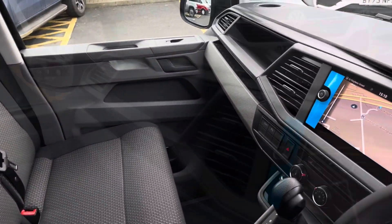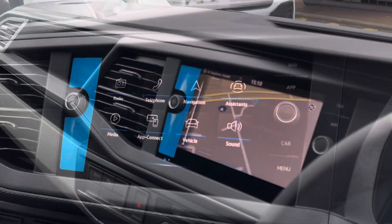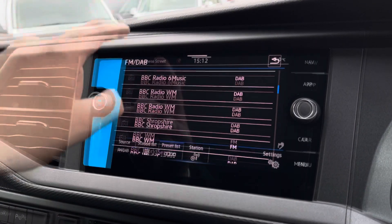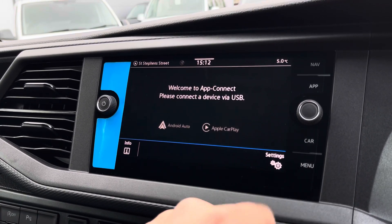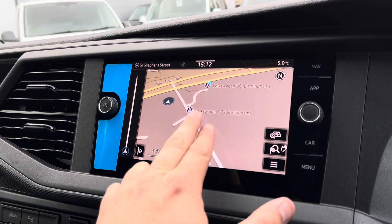For entertainment, in the centre of the dash there is an eight inch colour touchscreen multimedia system. The system lets you access all your favourite FM and DAB radio stations as well as connect your phone through Bluetooth. Optionally you can connect your smartphone to the vehicle with the app connect feature through Apple CarPlay or Android Auto.